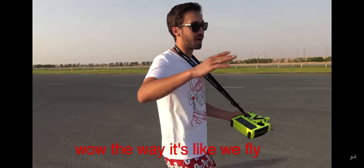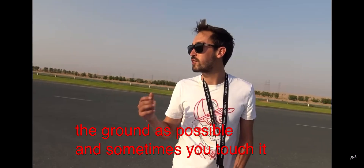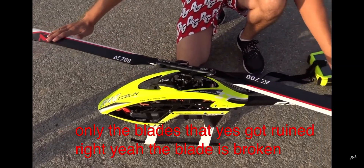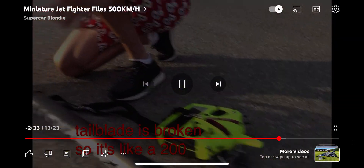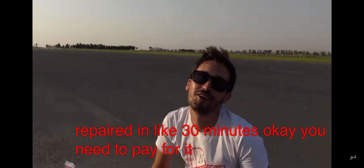The way we fly is as low to the ground as possible, and sometimes you touch it. But it's only the blades that got ruined — the blade is broken, the tail blade is broken. So it's like a $200 crash that can be repaired in about 30 minutes. Do you need to pay for it? No, it's okay.